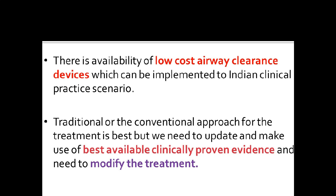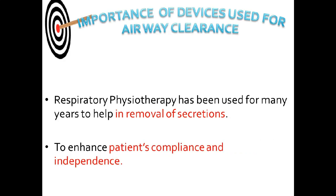There is now availability of low-cost airway clearance devices which can be implemented in the Indian clinical practice scenario. The traditional or conventional approach for treatment is best, but we need to update and make use of the best available clinically proven evidence. Devices are available even at the cost of around rupees 3000 — like a Flutter or Acapella — available on Amazon or from any medical supplier.